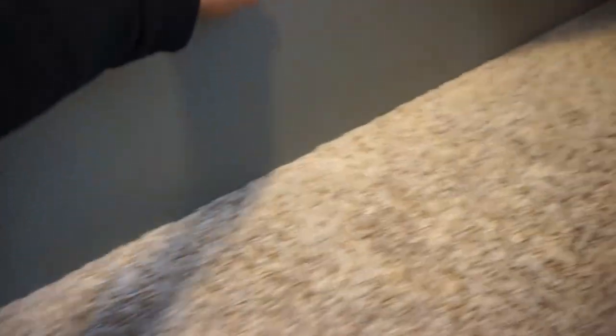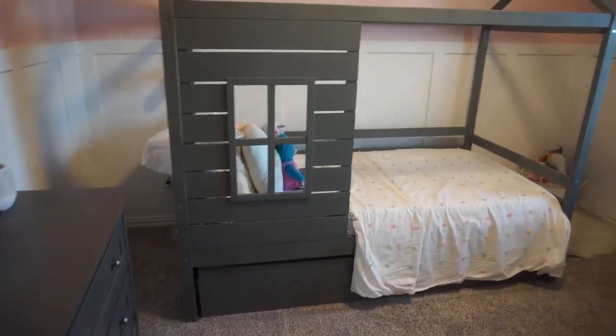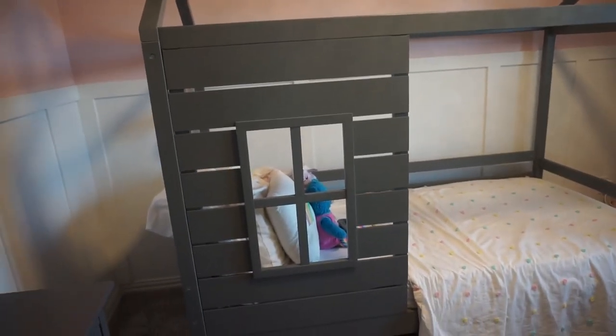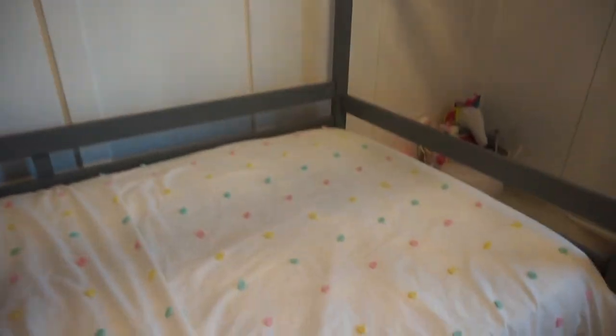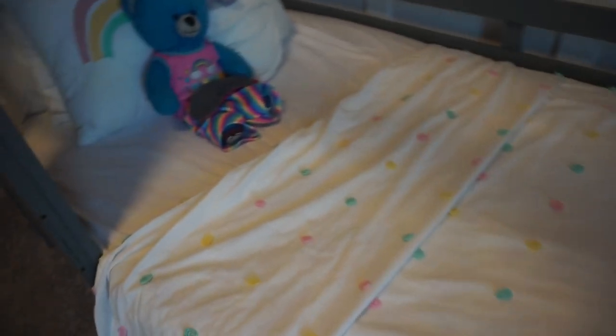Her bed is a trundle from Amazon — we love it. Underneath is a full twin bed with the same bedding and sheets. The sheets are from Amazon and the bed is from Amazon as well; it's actually super easy to pull in and out. She has a house bed frame — this is one of the things she picked out before we even moved here. I bought it as soon as we were on the road so it could be delivered just in time. Her bedding is from Kohl's — it's a little dot pattern; Target has a similar one.